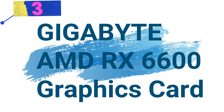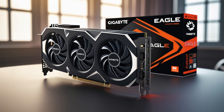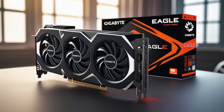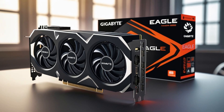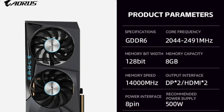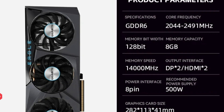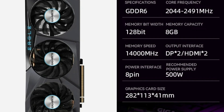Number 3: Gigabyte AMD RX 6600 graphics card — High performance for gaming and workstations. The Gigabyte AMD RX 6600 graphics card is designed for enthusiasts, gamers, and professionals who need high-performance computing. With 8GB GDDR6 memory and a 7nm chip process, this GPU delivers exceptional speed and efficiency.